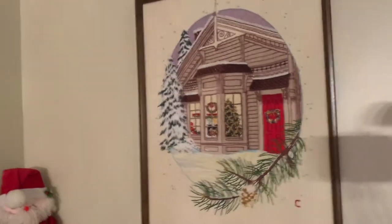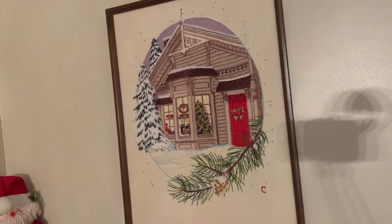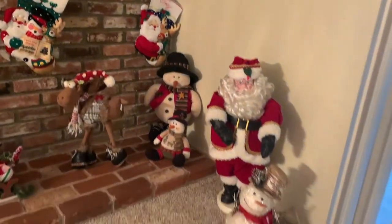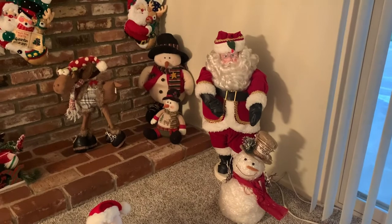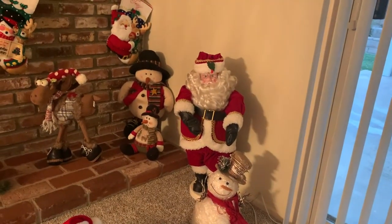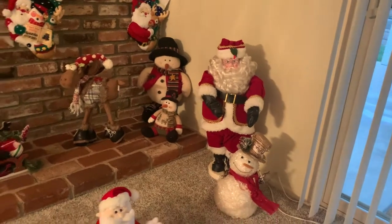Over here we have this embroidered picture that I made many years ago — a Christmas scene. Down here we have this Santa. He used to plug in and move, but now he doesn't anymore. He's pretty old, and sometimes his hat comes off along with the top of his head, so we have to watch that.